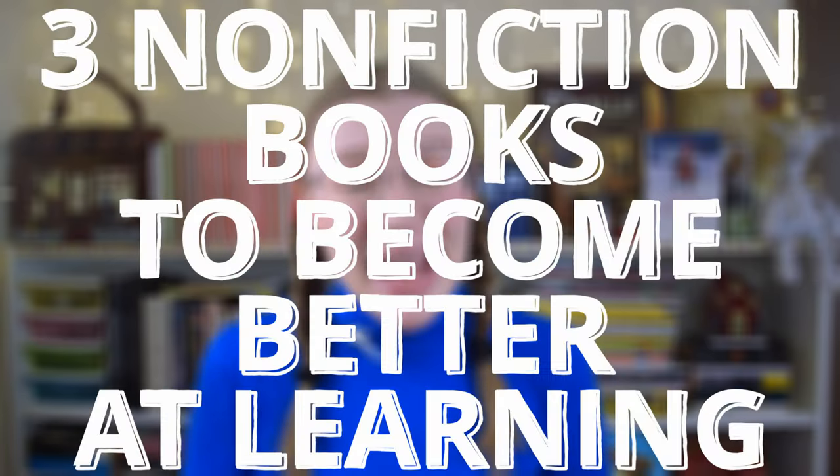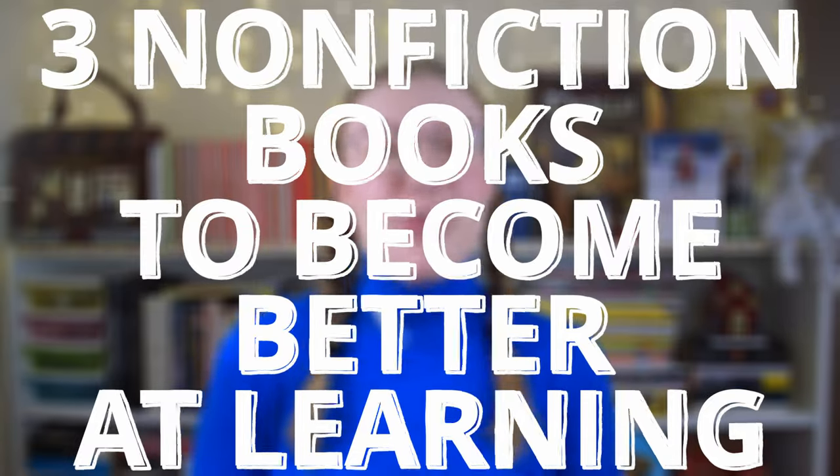My fellow English learner! There's a chance you're using ineffective learning techniques to study English, and that is why you feel so frustrated with your progress. Today, I'm going to share three amazing non-fiction books that will help you become better at learning English. Let's dive in!